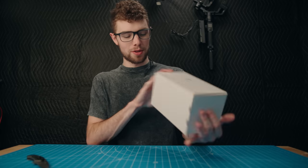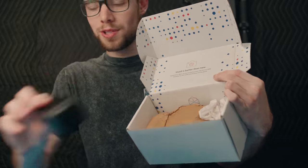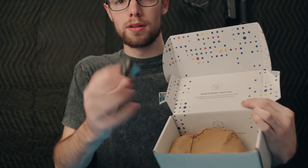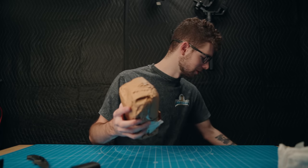Anyway, I got it out of the box here — it's an MPB box. It comes with a charger, which is nice, and a battery. And then the camera wrapped up in here. Yeah, this is packed really well.